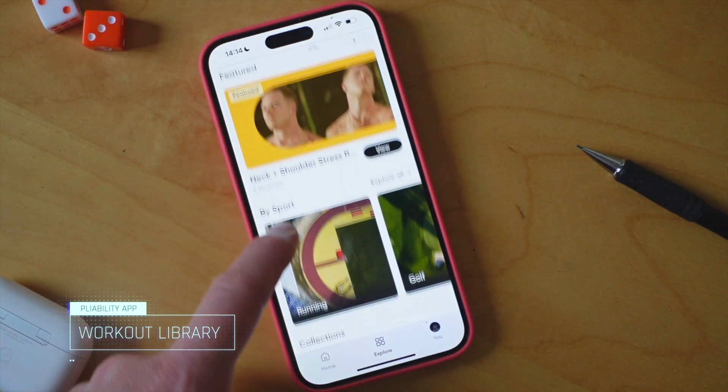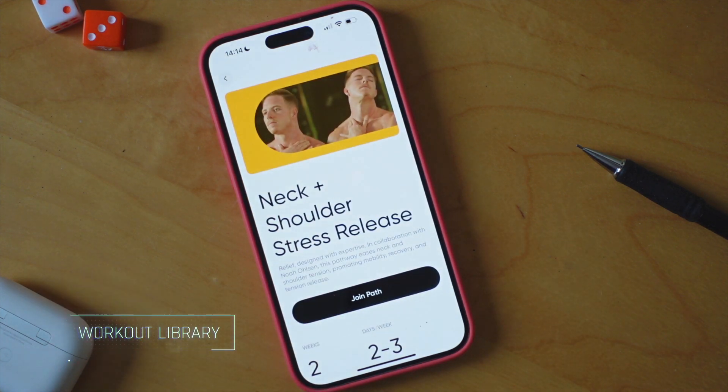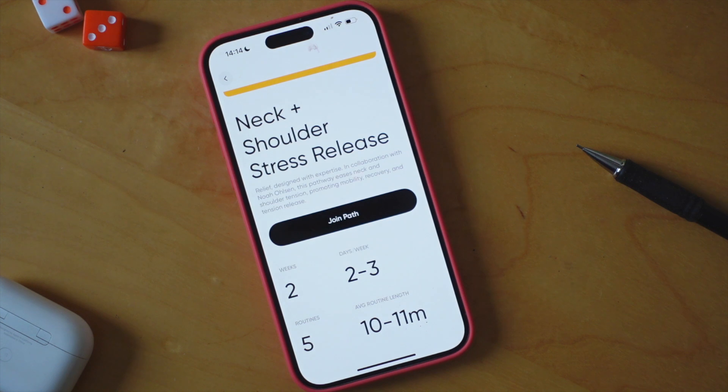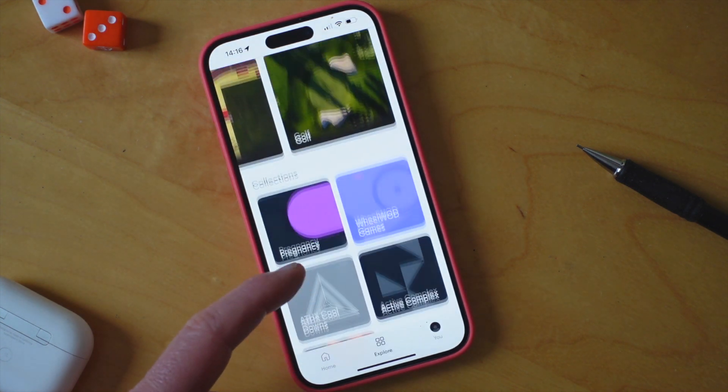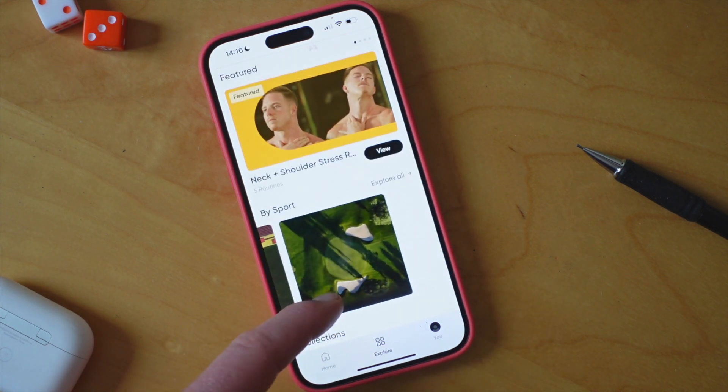Pliability boasts a massive library of stretching exercises and mobility workouts. If you don't want to follow the suggested session every day, all are available in the explore section. Whether you're a beginner or an advanced athlete, you'll find routines tailored for your specific needs.